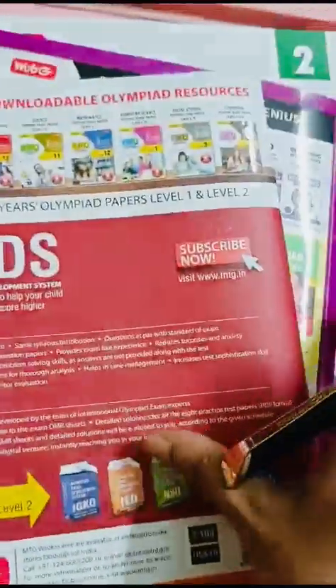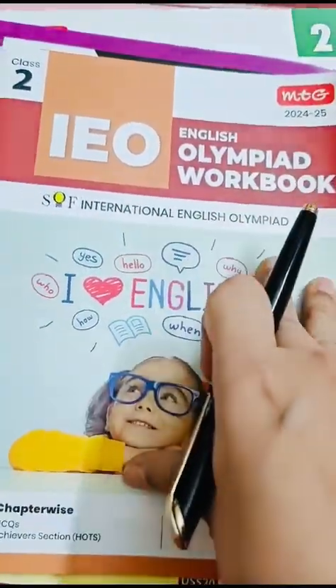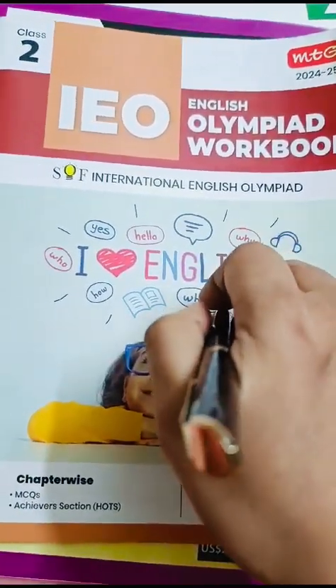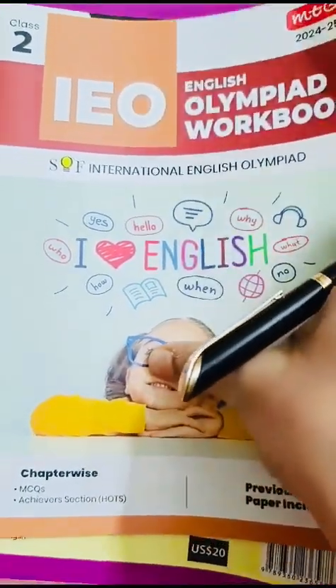All three books are available on the MTG site and also on Amazon. Please, if you want to buy these books, go through both the sites, compare the price, and then buy.